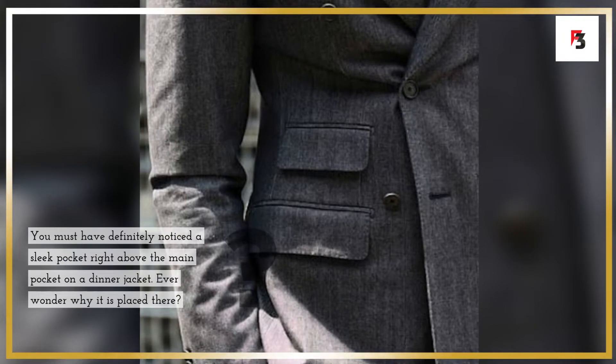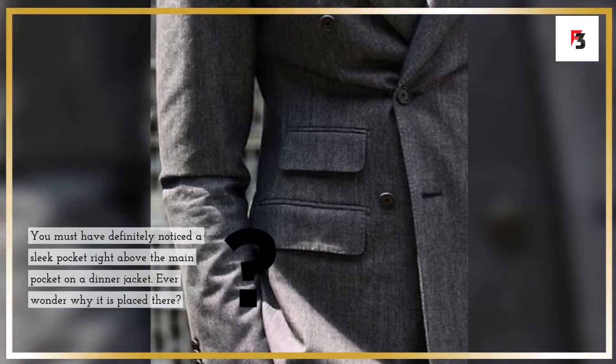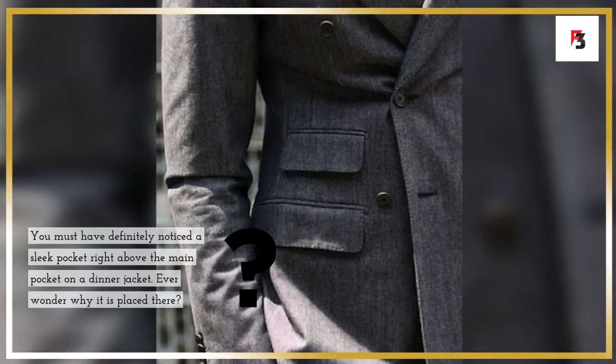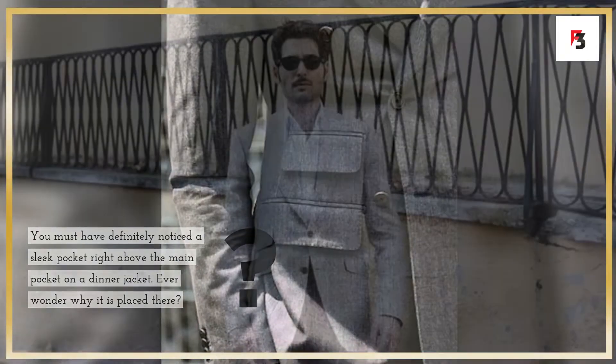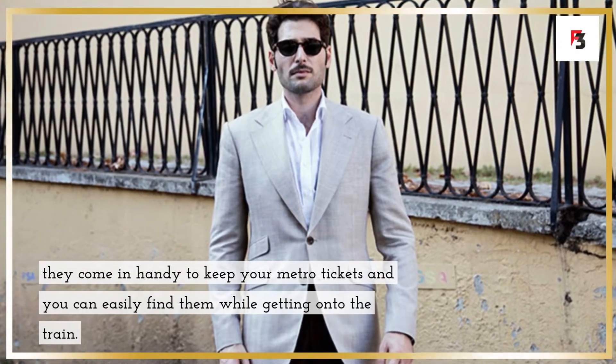Fact 5: small pockets on dinner jackets, right above the bigger pockets. You must have noticed a sleek pocket right above the main pocket on a dinner jacket. They come in handy to keep your metro tickets so you can easily find them while getting on the train.